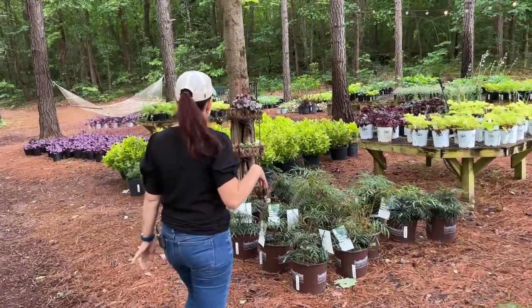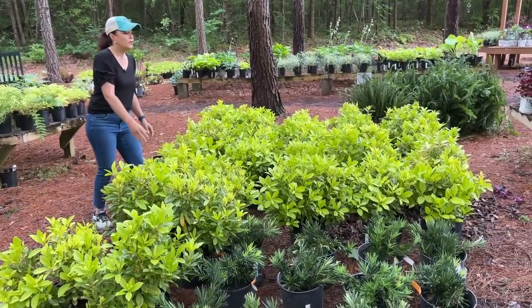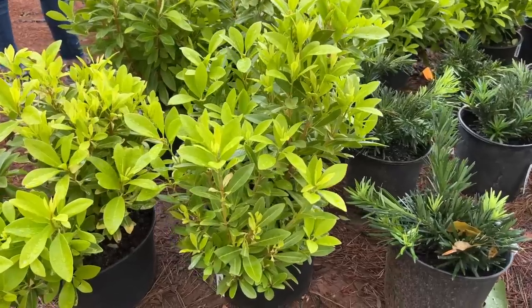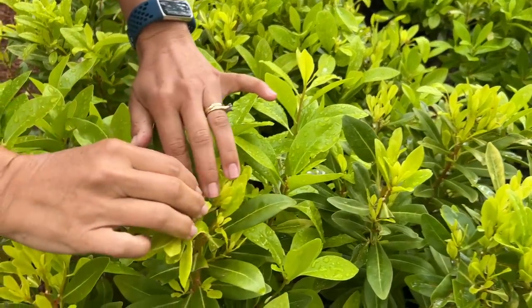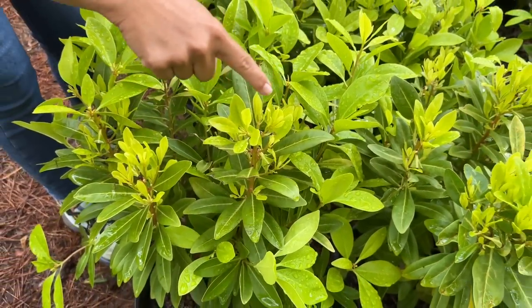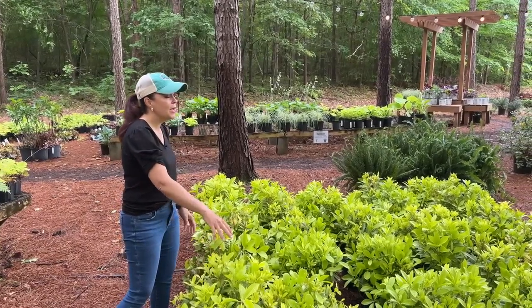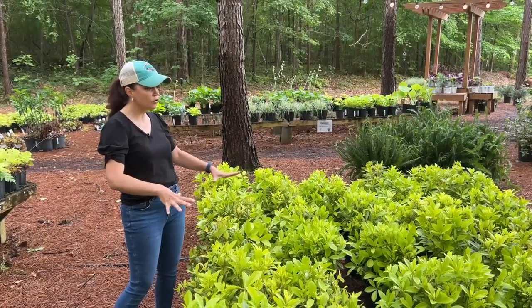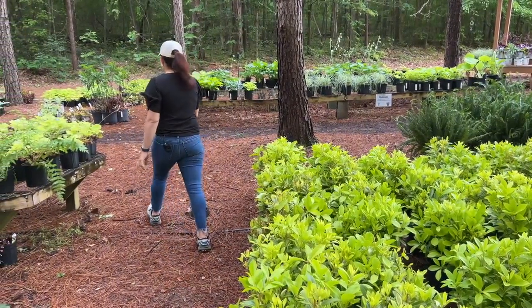A lot of you were asking for these and they were hard for us to get — we have the Florida Sunshine anise. These are shade-loving shrubs that are evergreen. You can see they've been trimmed back a bit and have flushed out with beautiful new growth — a great way to keep them nice and compact. They are a type of anise, so if you break it open it has that licorice smell to it, which makes it a little more deer and rabbit resistant. A beautiful evergreen color for your shade garden.